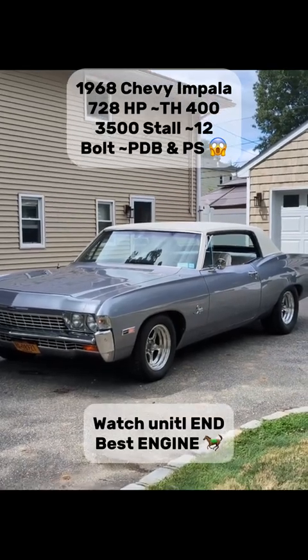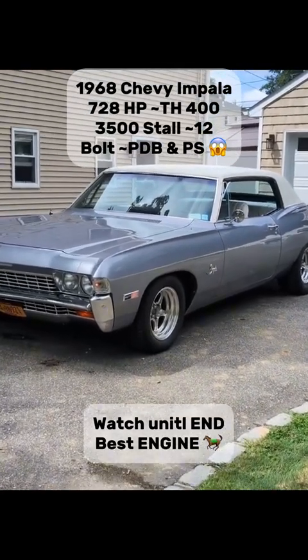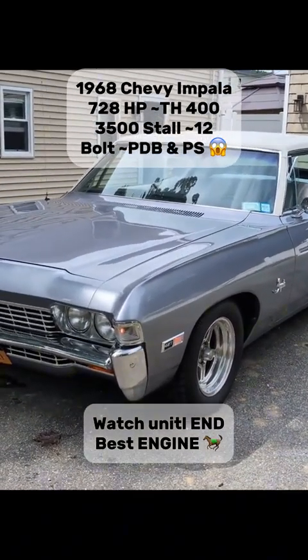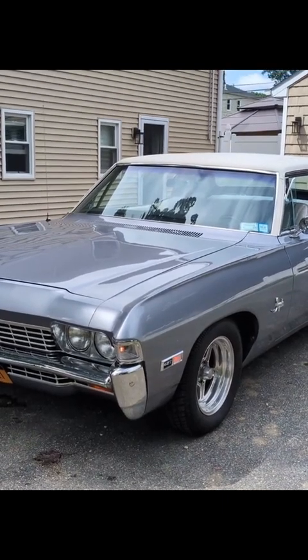68 Impala, it's a brand new, less than 2,000 miles, Blueprint engine — a 540 engine dynoed at 737 horsepower.